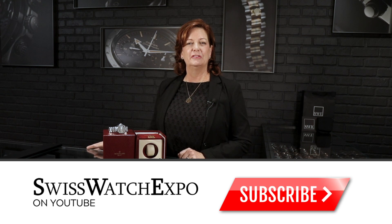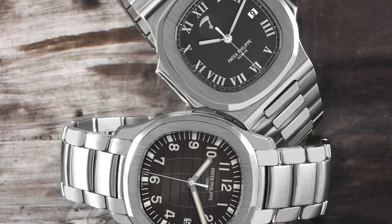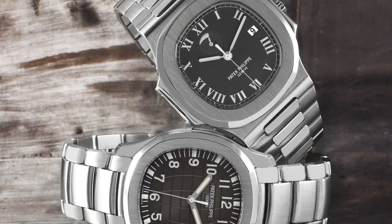Hi, it's Meg from SwissWatchExpo. Welcome back. We always enjoy you tuning into our YouTube channel and watching our videos. I'm a huge Patek Philippe fan. The in-house battle is always the Nautilus versus the Aquanaut — two very important watches in the Patek Philippe collection. I have two really fun ones to show you today, so we're going to jump right in.